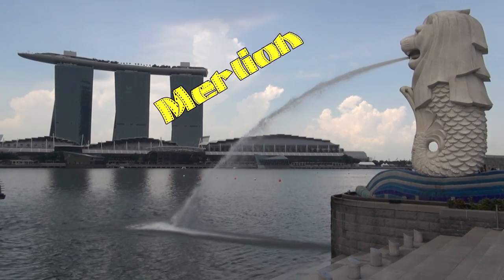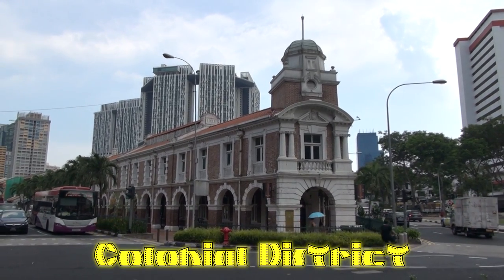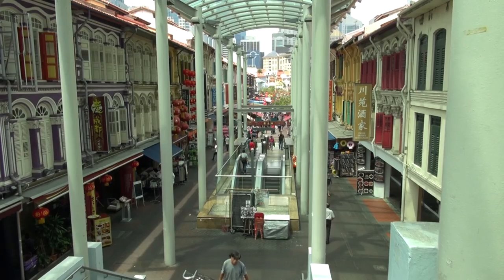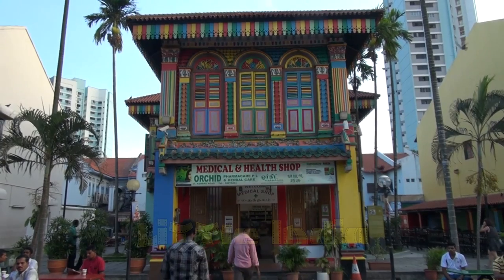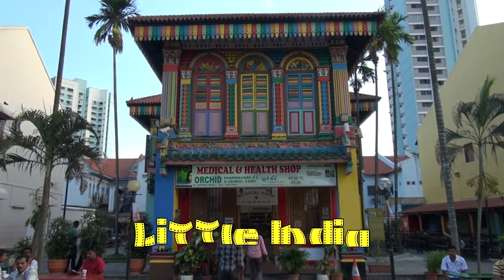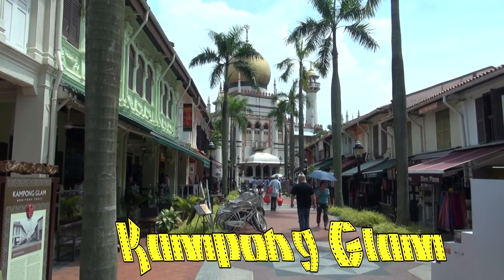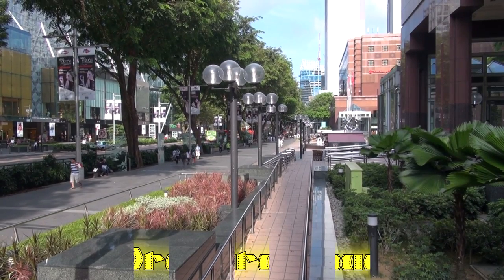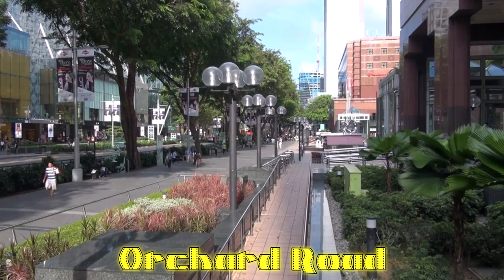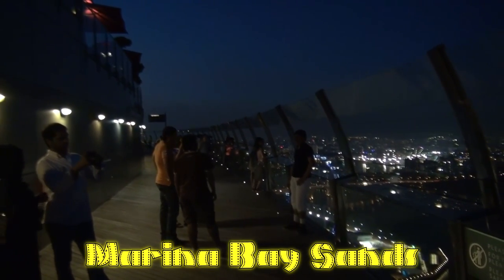We'll start by visiting the Merlion, Singapore's mascot. We'll visit the Colonial District, where Singapore began. Then we'll head on over to Chinatown, which is one of the cleanest Chinatowns in the world. Then we'll visit the colorful streets of Little India, followed by a visit to Kampong Glam to see the Arabian community in Singapore. Then we'll head over to Orchard Road to do some shopping, followed by the Marina Bay Sands to see Singapore's best night view.